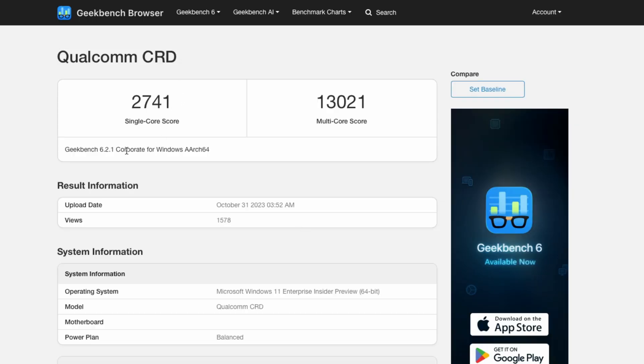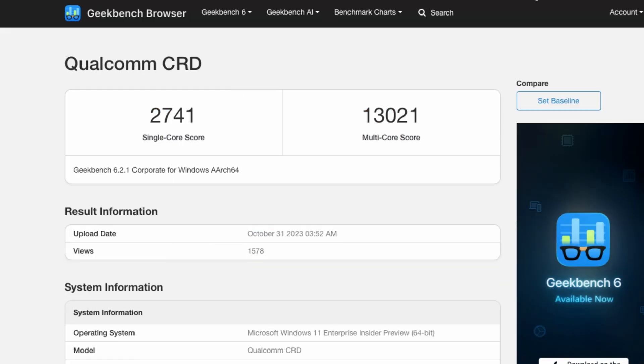I wondered what the Geekbench scores look like, and we can see them right here. This is not my test — it's not even a test on this specific computer — but it's a general Geekbench score for a machine running this processor, and we have pretty high scores for an ARM CPU: a 2,700 single-core score and 13,000 multi-core score. I'm currently running the M4 Mac mini, and it's not quite there in comparison, but Snapdragon chips and non-Apple chips in general are getting pretty close to Apple Silicon.